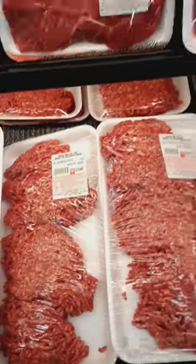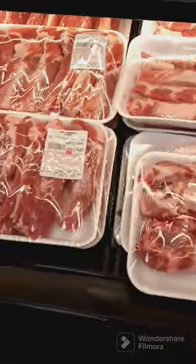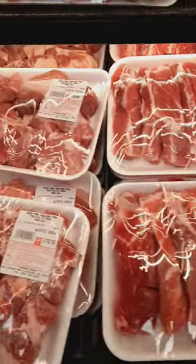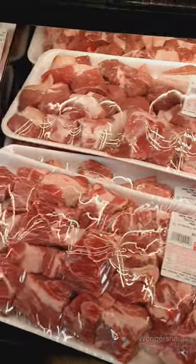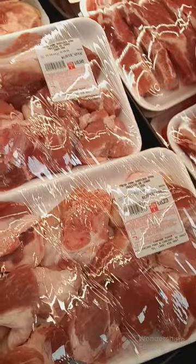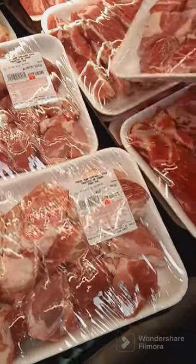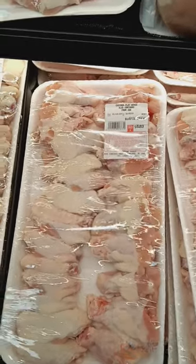The hamburger is so cheap, y'all. I want to get ribs — I know, but that's the pork one — and that's a good price. Their chicken wings are so cheap too.